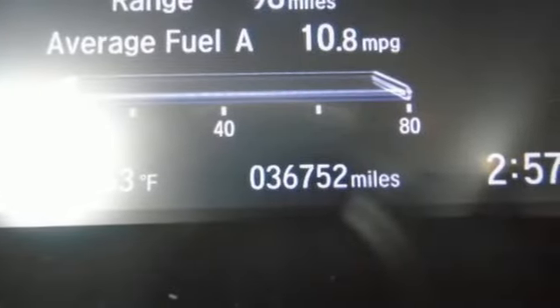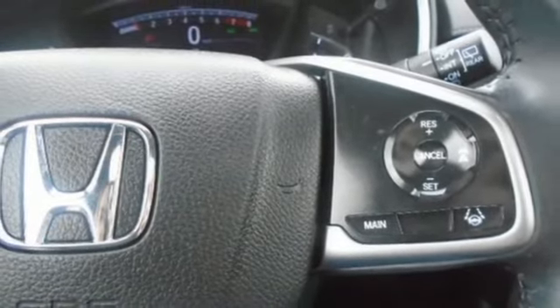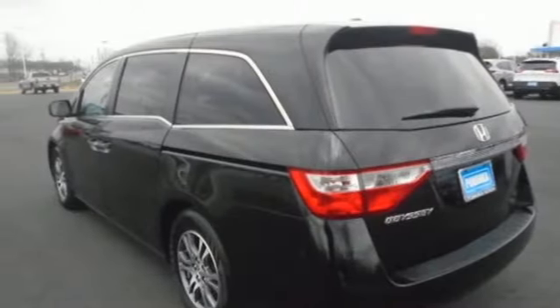For 2011, the Odyssey is all new. From the ground up, Honda listened to customer suggestions to create the absolute best minivan on the road. Bar none.